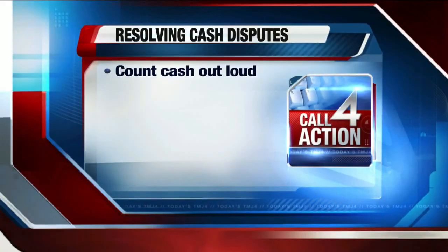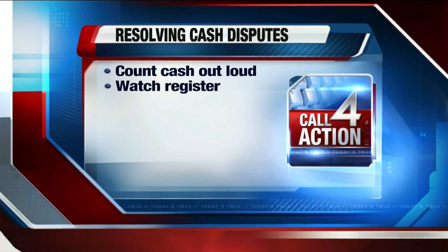To avoid a problem, count the cash out loud as you are making the payment. Counting out loud will help both of you to stay focused on what types of bills are being used and how much you should expect to receive in change. Also, watch the register to be sure that the proper amount is being keyed in. If you notice an error, speak up quickly before the transaction is complete.